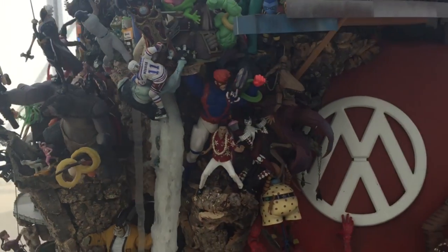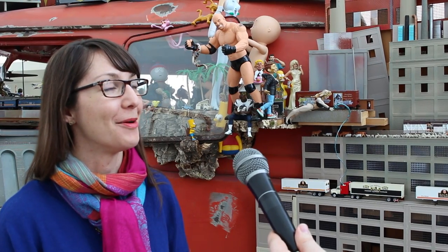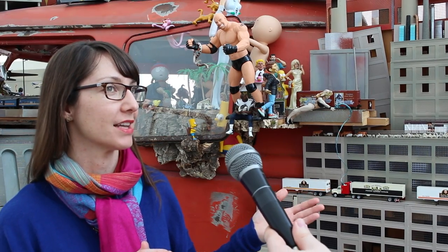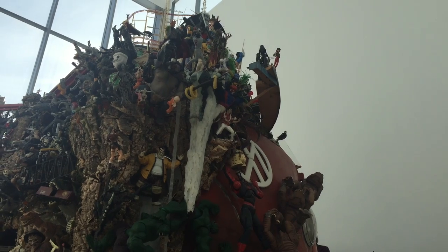All of that is glommed onto this bus that's kind of driving into whatever inferno. It is ongoing, so it's something you can always visit, and you can come back and look for new additions as well.